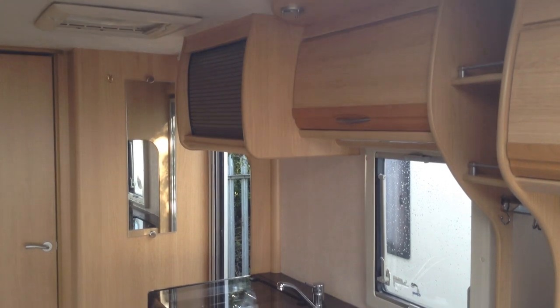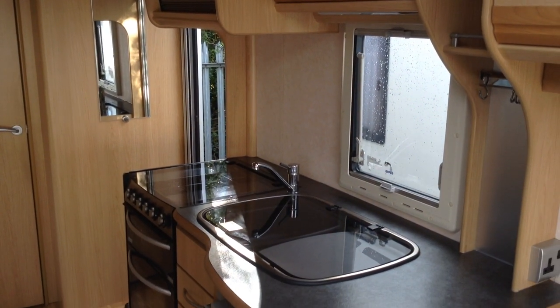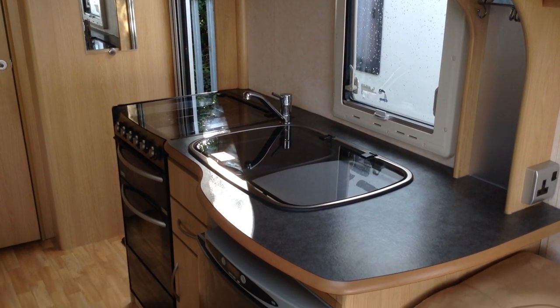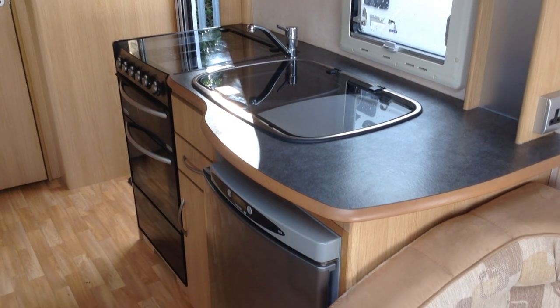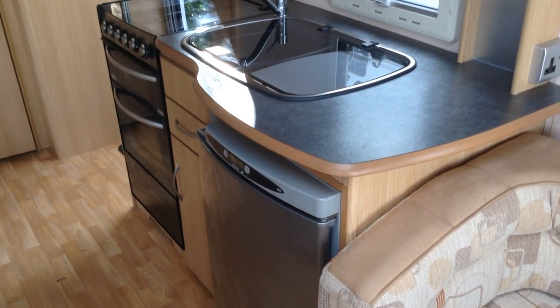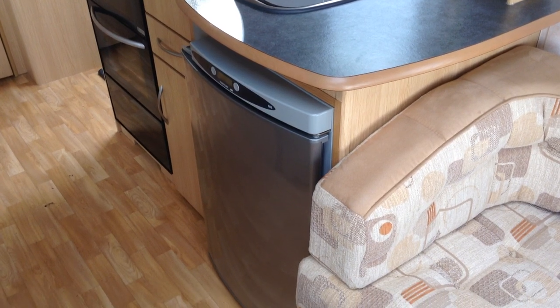Kitchen then: extractor fan, and you've got your microwave housing. Sink unit with the inset drainer keeps all the water in one place. You've got the gas burners for the hob, plus grill, oven, and the matching pan storage unit at the bottom. Thetford easy-to-use fridge with freeze compartments — it's all touch button control, super easy to use — and it's got that brushed silver-fronted door. Very contemporary too.